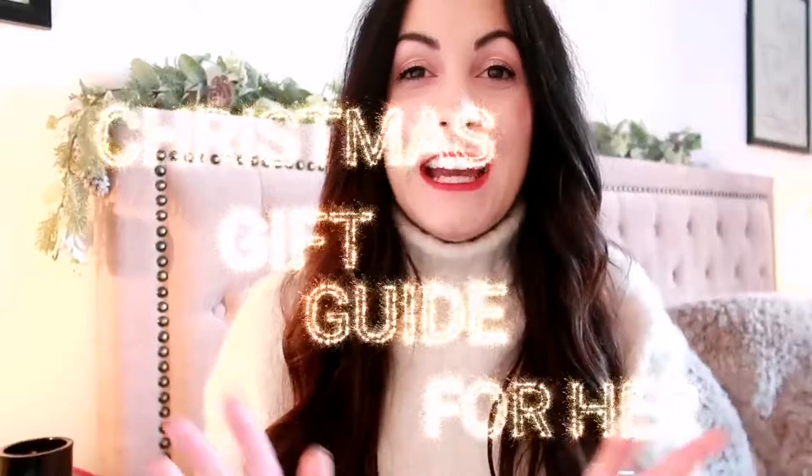Hi everyone and welcome to my Christmas gift guide for her. I've spent pretty much all morning thinking about what I would love to give and receive from everything I've purchased or been given in the last year or so. I thought I'd put together a video to help you find gifts for your sister, your mum, your nan, your bestie, your partner — everyone you might need help with. It's a very girly gift guide but it's full of some great gems and classic things that every girl wants.